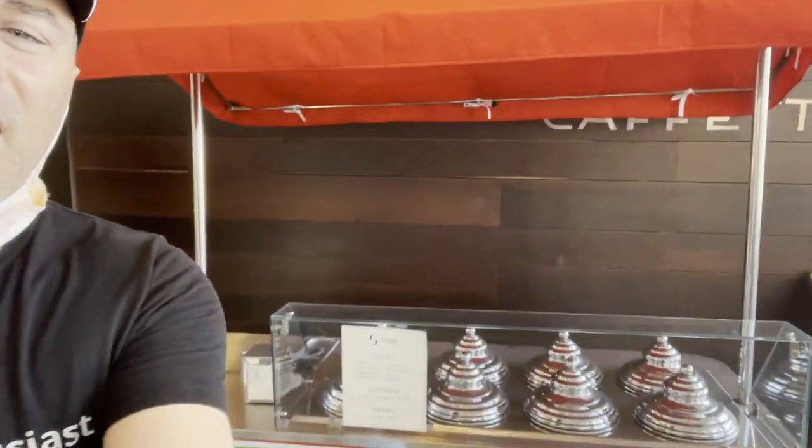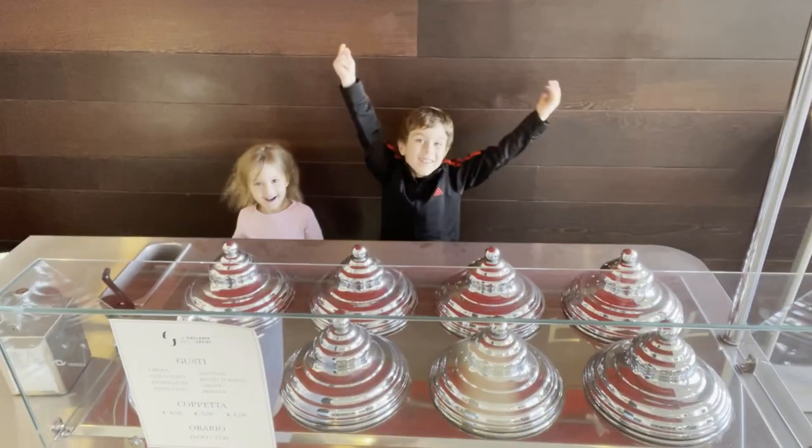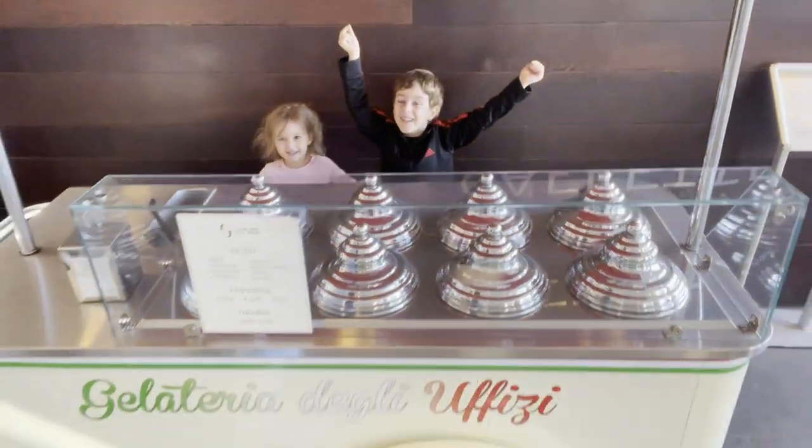I could really have some delicious ice cream right now, but I don't know where to get the ice cream. You want ice cream? Yes! Well, there you have it, everyone.